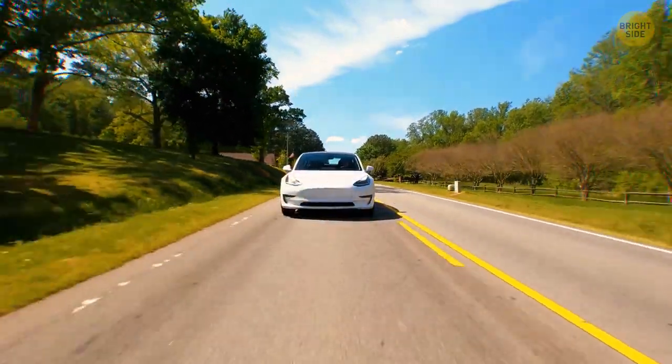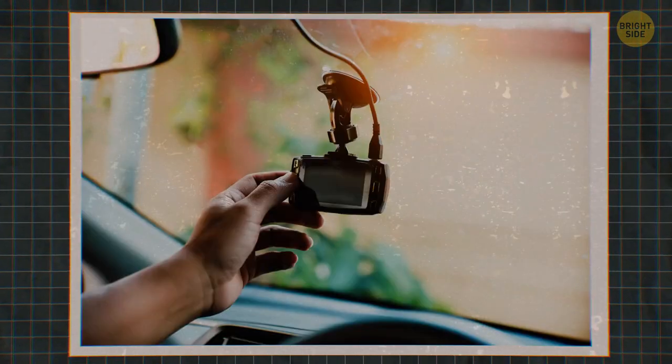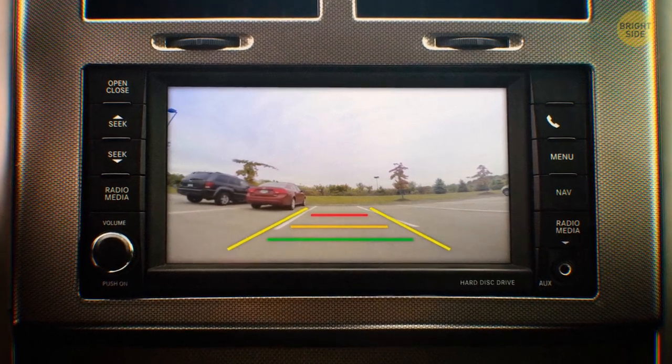The last line of defense regarding devices is a dash cam with a surveillance mode. All dash cams are designed to record your drive, but some models also allow you to monitor your car when you're not around.